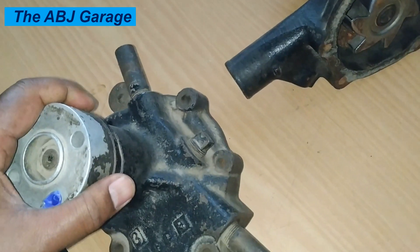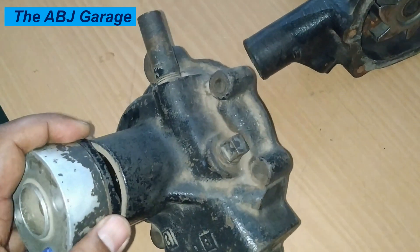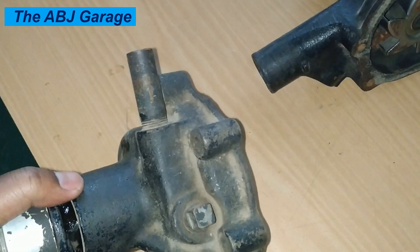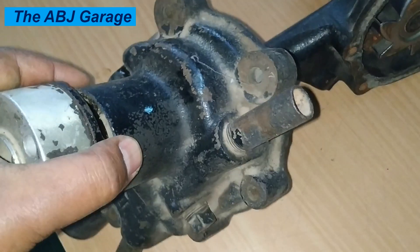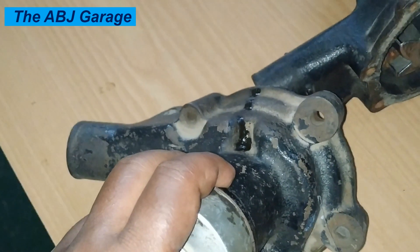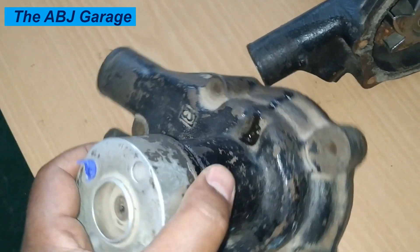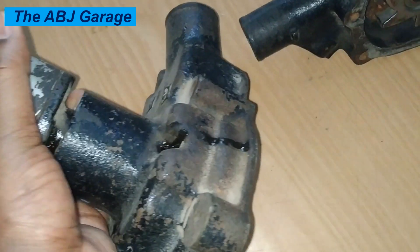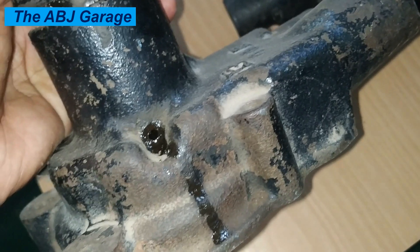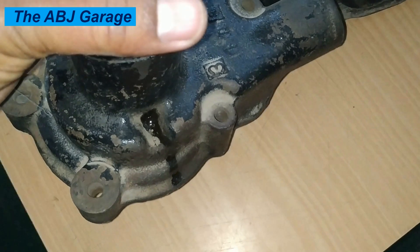Nine: Coolant contamination. If the water pump seals fail, it can allow contaminants like dirt and debris to enter the cooling system, leading to coolant contamination. This can cause the coolant to take on a discolored appearance and may even result in sludge formation and sediment in the cooling system. Coolant contamination can clog the radiator, the heater core, and other cooling system components, hindering coolant circulation if left unattended.